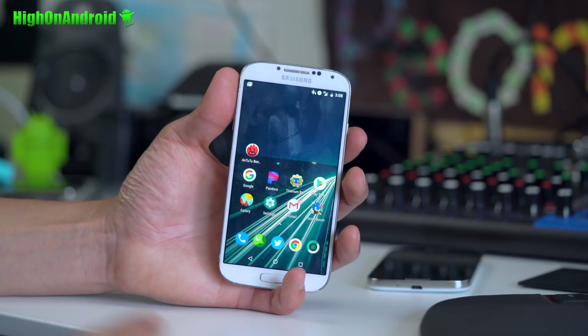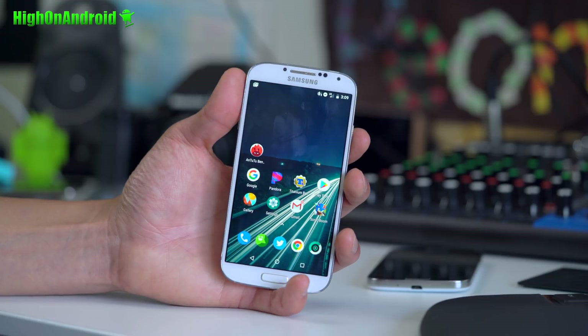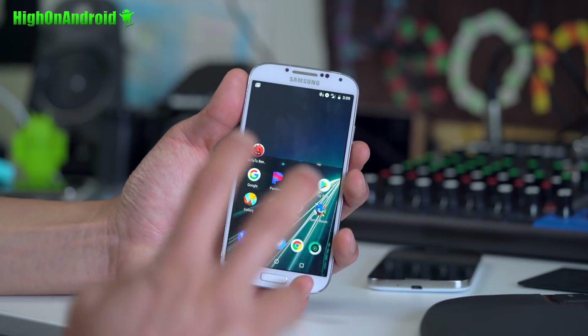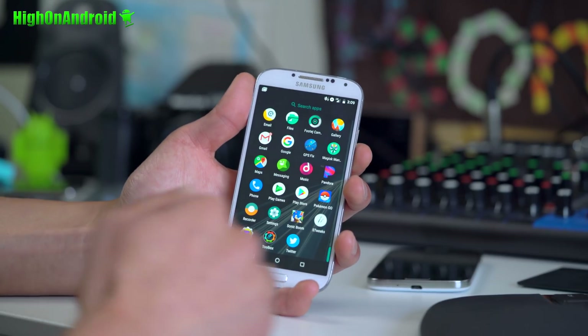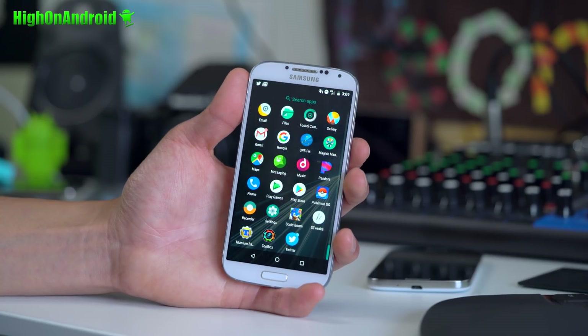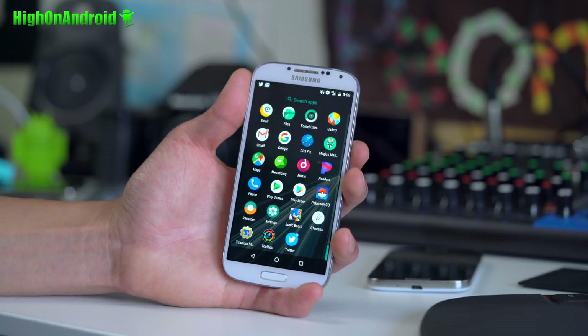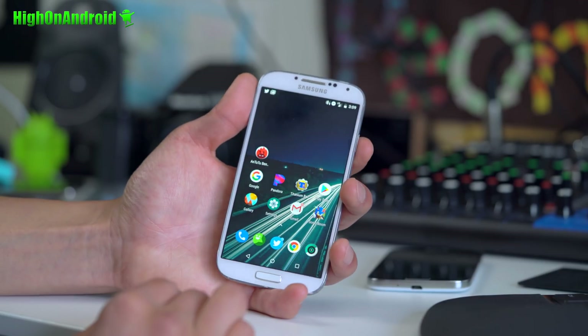Once those things work, I will have a full update on a stable version. Right now this is like the beta third version. There are stuff that the developer included such as a toolbox that will allow you to do additional tweaks. If you want to overclock your phone, you will also be able to do that. It's a pretty nice ROM.